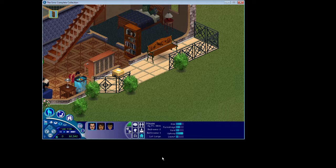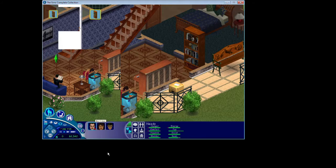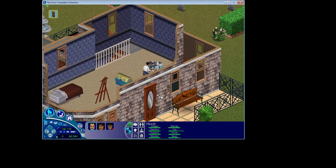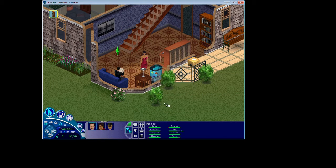Bella, Mortimer, and Cassandra all have really good relationships. They live together in this beautiful two-bedroom, two-story house. No Alexander yet — he doesn't exist in this game. So Mortimer works as a test subject in the science career, Bella is currently unemployed, and Cassandra, being a child, is enrolled in school.